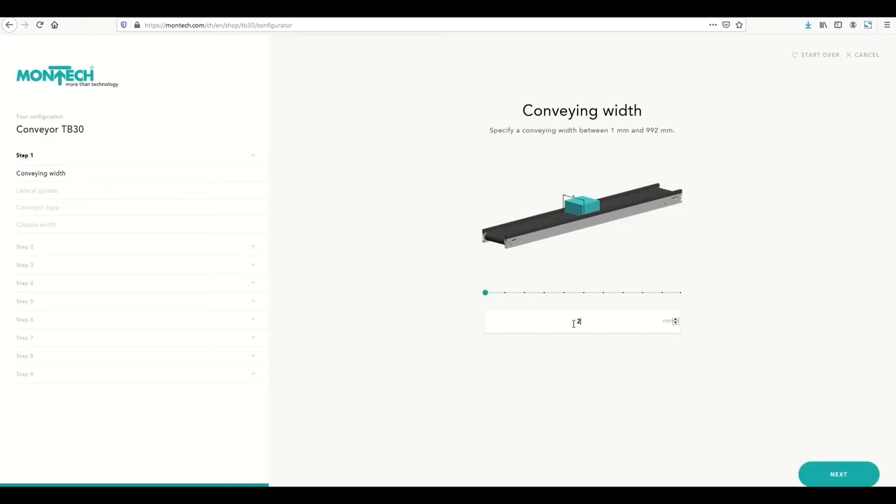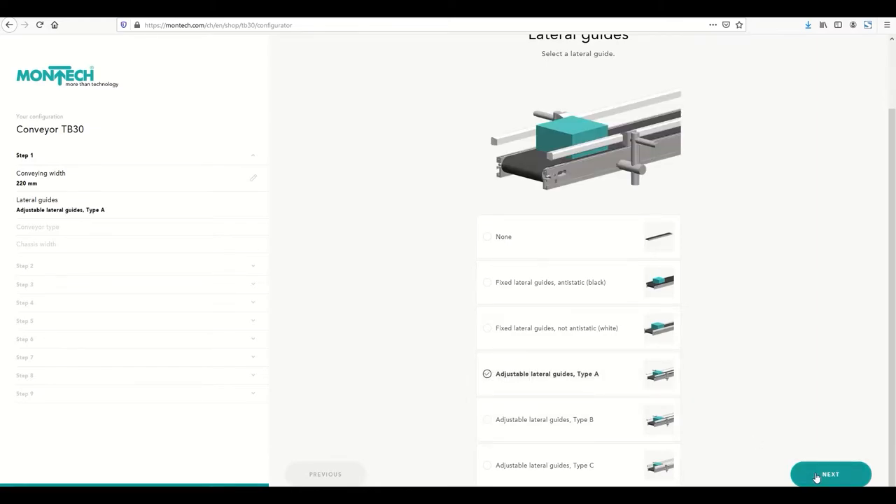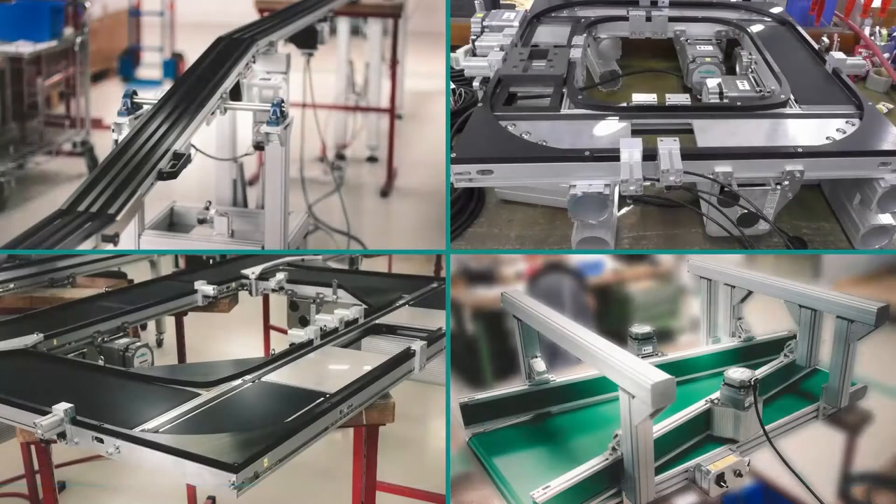You can easily and conveniently configure and order the TB30 conveyor online. Top Swiss quality for EU competitive prices. Individual customer-specific solutions can easily be implemented with the TB30.